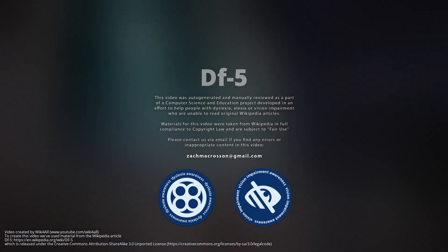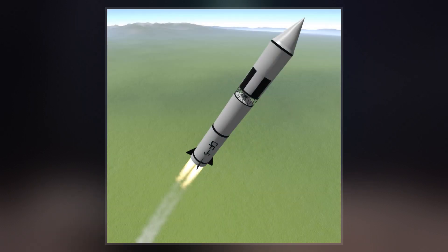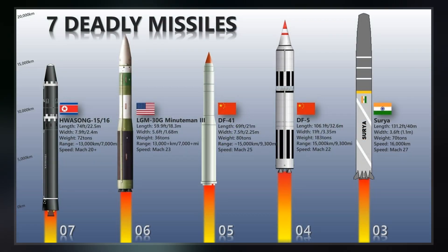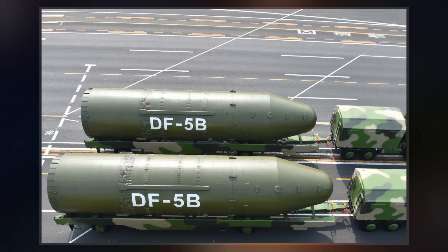The Dongfing-5, or DF-5, is a second-generation two-stage Chinese intercontinental ballistic missile. It has a length of 32.6 meters and a diameter of 3.35 meters. It weighs 183,000 kilograms and has an estimated range of 12,000 to 15,000 kilometers.